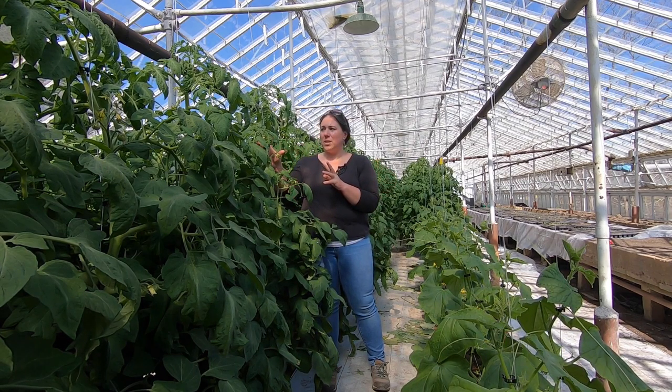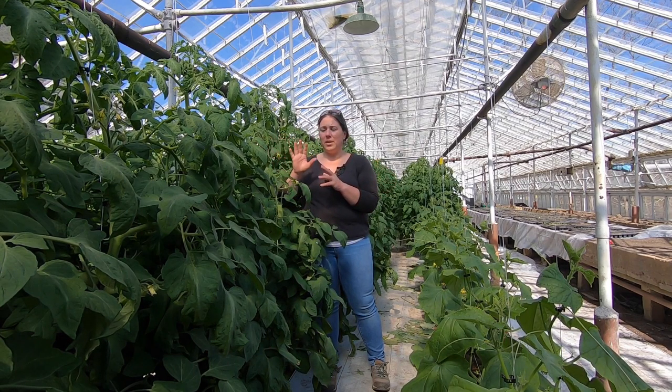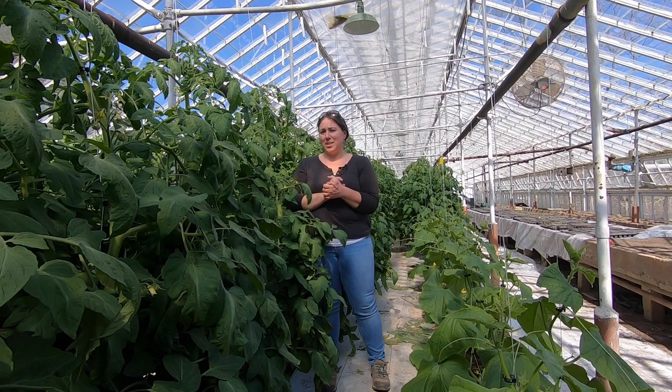These tomatoes here — I'll give you just a little background. They were planted January 4th. We're about that time in April, so these plants are about four months old already. We're going to have tomatoes in about another month, so we get a huge jump on the season.